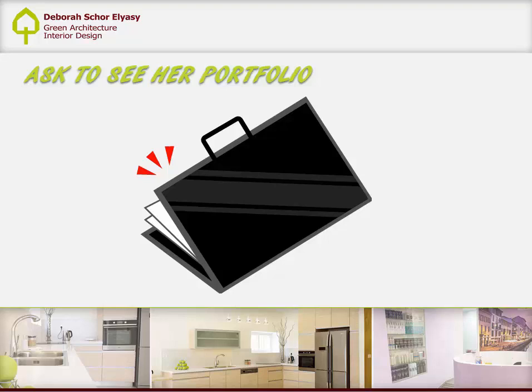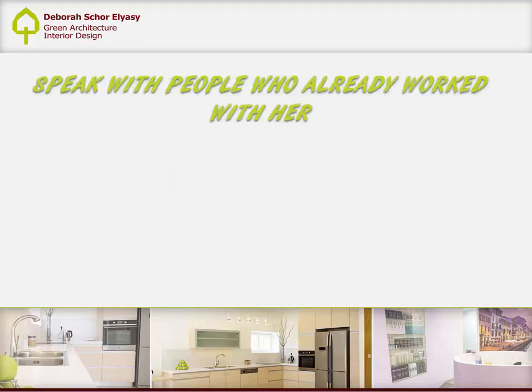Personally, I adapt myself to the client's dreams and needs. I think that my task is to assist my clients and help them visualize and fulfill their dream home.